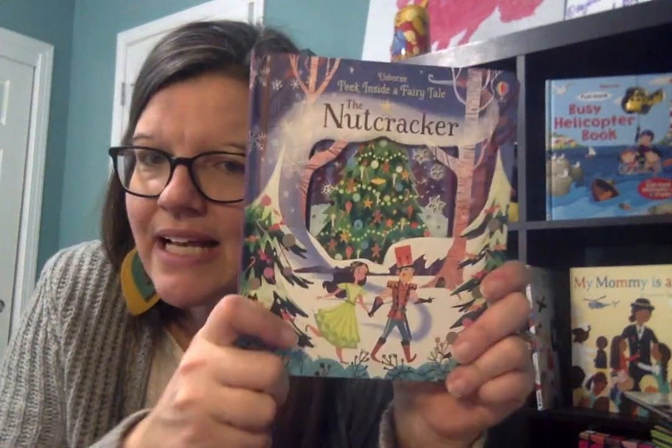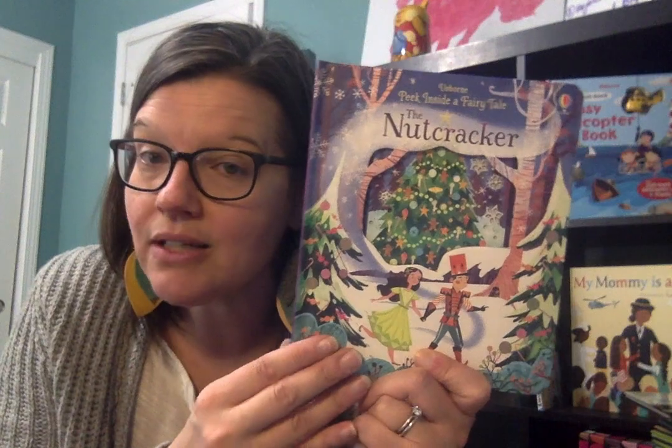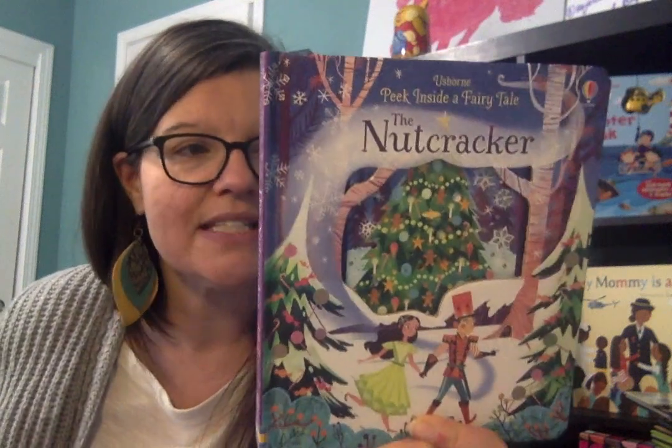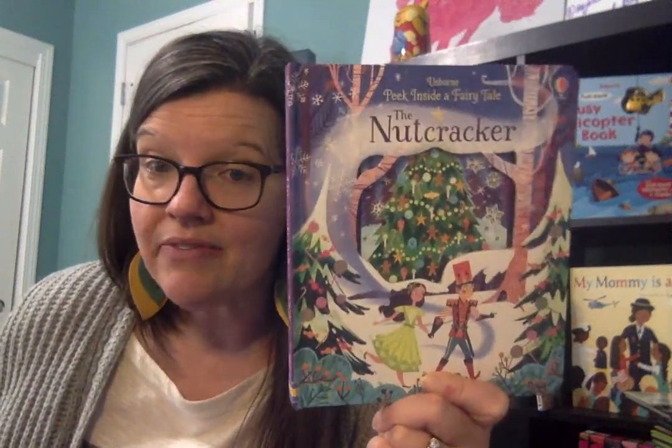I have a friend who has a daughter named Clara, so one of her questions was whether the little girl in the book is Clara or Maria. Some versions have Clara, some have Maria — this one is the Clara version. So if you have Nutcracker ballet lovers, they will love this one.